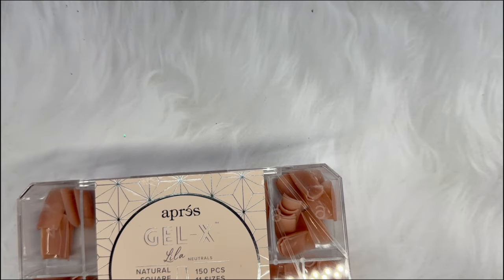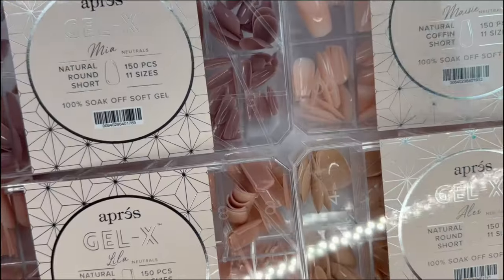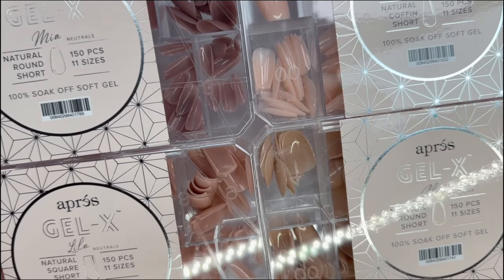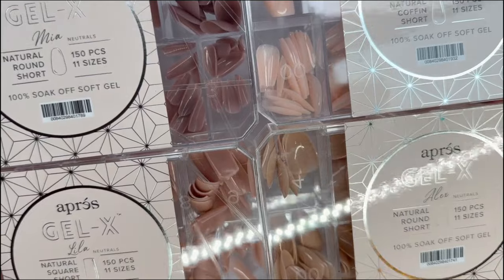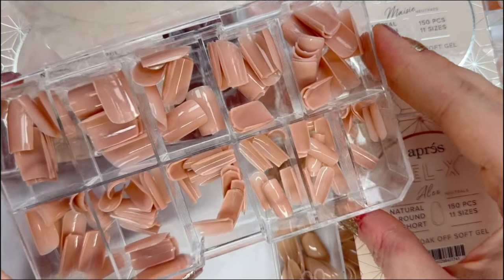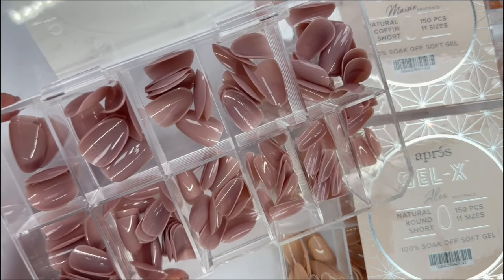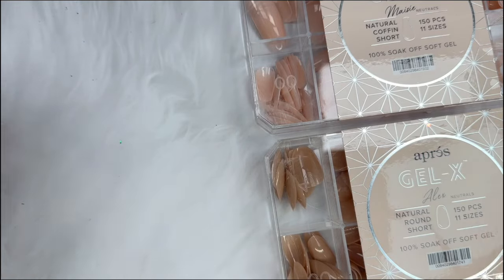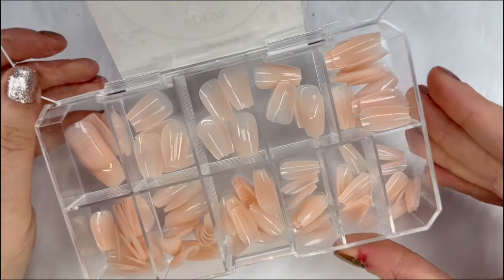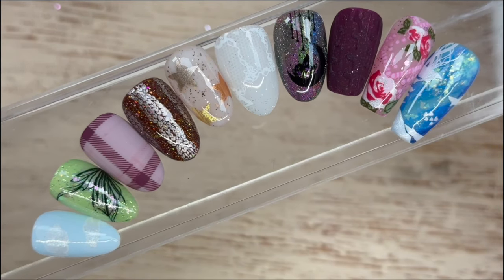They also have other neutral tips: Lila, Mia, Alex, and Maisie — four different more neutral tones for press-ons or Gel X tips. As a press-on artist I use these for press-ons. They're fantastic as backgrounds so you don't have to paint your nude layer down. Because they have color to them you don't need as many coats of gel polish, and they're great for lighter tones. These are the designs we're going to be creating in this video.